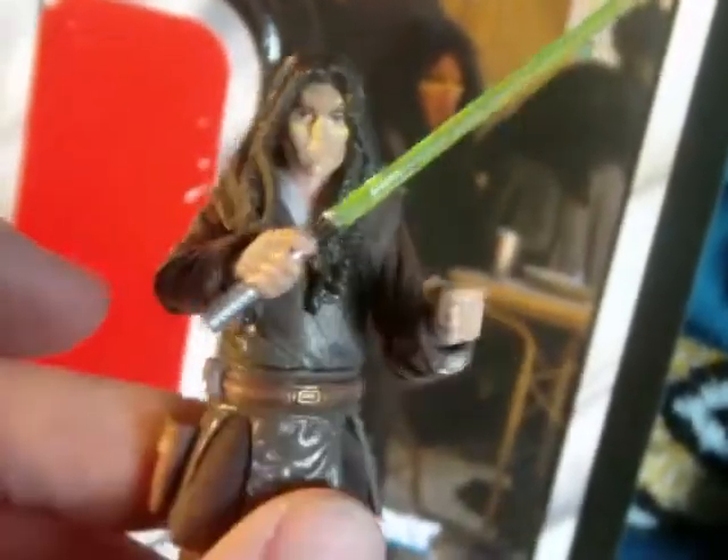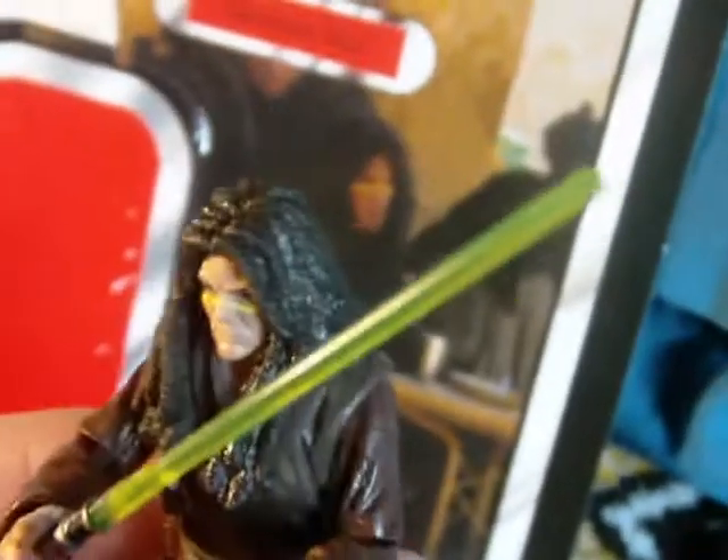Articulation goes as follows: you have a ball-jointed neck, ball-jointed shoulders, ball-jointed elbows, wrists, ball-jointed hips, ball-jointed knees, and ball-jointed ankles. Really cool. He has a green-bladed lightsaber, very nice, and he does include an unignited lightsaber as well.